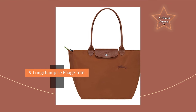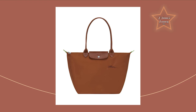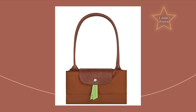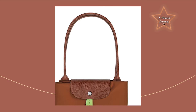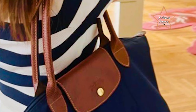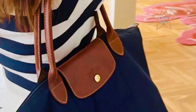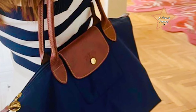#5: Longchamp Le Pliage Tote. The Longchamp Le Pliage Tote is widely popular and considered a great choice for an everyday bag. The Le Pliage's signature feature is its foldable design — it can be easily folded and stored when not in use, making it a convenient and practical option for those who need an extra bag for daily activities. The bag is made from lightweight nylon material, making it easy to carry without adding unnecessary weight to your daily load.